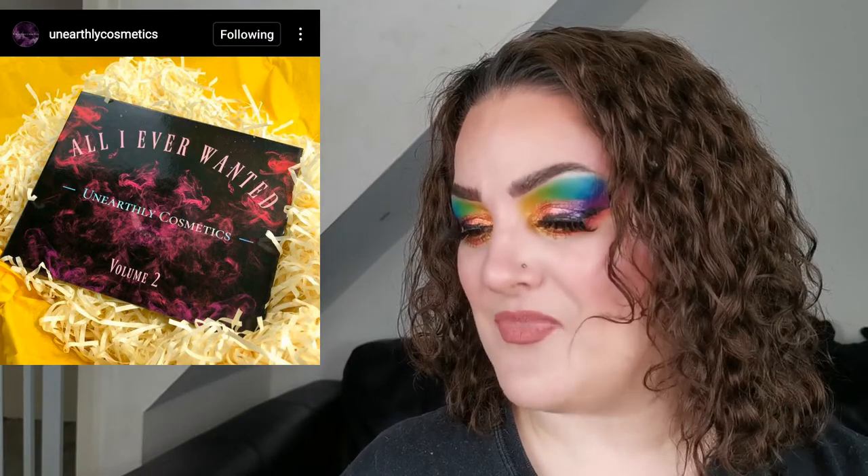Next up is another sneak peek and I am super excited for this one because I love Unearthly Cosmetics so much — I have a package on its way to me. They've said 'are you ready?' and this is all I can see so far: the All I Ever Wanted Volume Two. I am super excited to see what the color story is. I love the packaging — it's kind of simple but just beautiful. I'm definitely keeping my eyes peeled for this one.